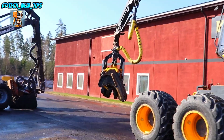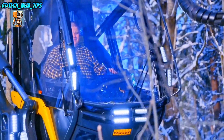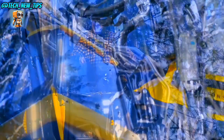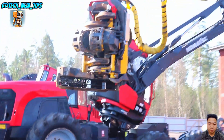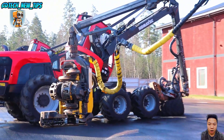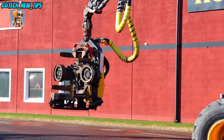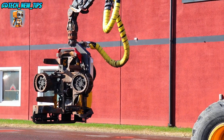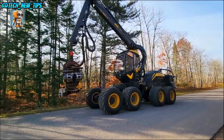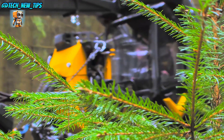Introducing the Ponzi Scorpion King, a revolutionary harvester in the forestry industry. Designed with precision and efficiency in mind, this machine is crafted to tackle even the toughest logging jobs while preserving the forest environment. With its high-tech harvester head, the Scorpion King can cut, de-limb, and section trees in seconds. Each cut is quick, clean, and precise, ensuring minimal waste and maximum productivity.